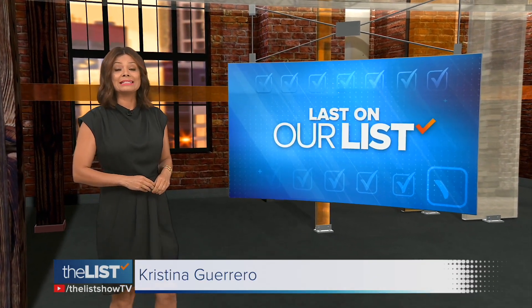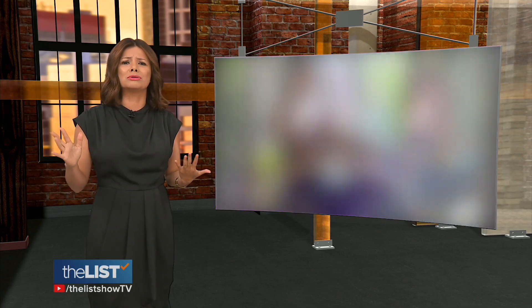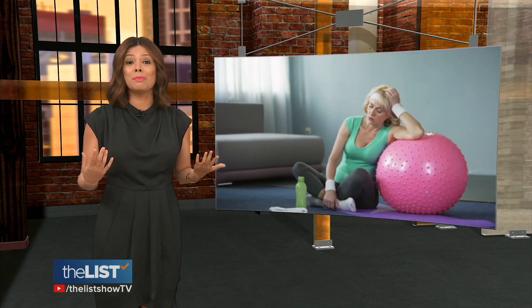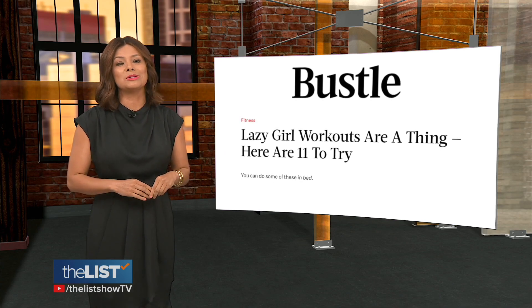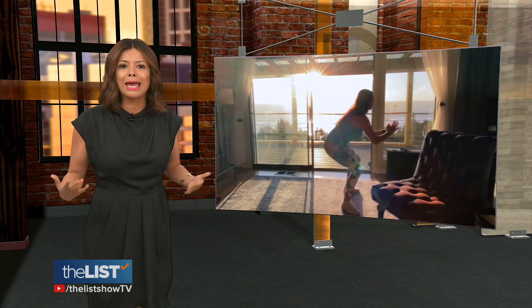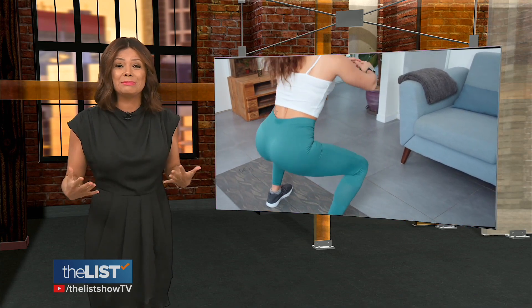It's time for what's left on our list. Finding the motivation to work out ebbs and flows — sometimes you're gung-ho, sometimes you just want to sit on the couch and veg. From Bustle.com, lazy girl workouts are a thing. A lazy girl workout keeps you from going to the gym while still letting you watch TV, but can get your heart rate up and work out some muscles at the same time.